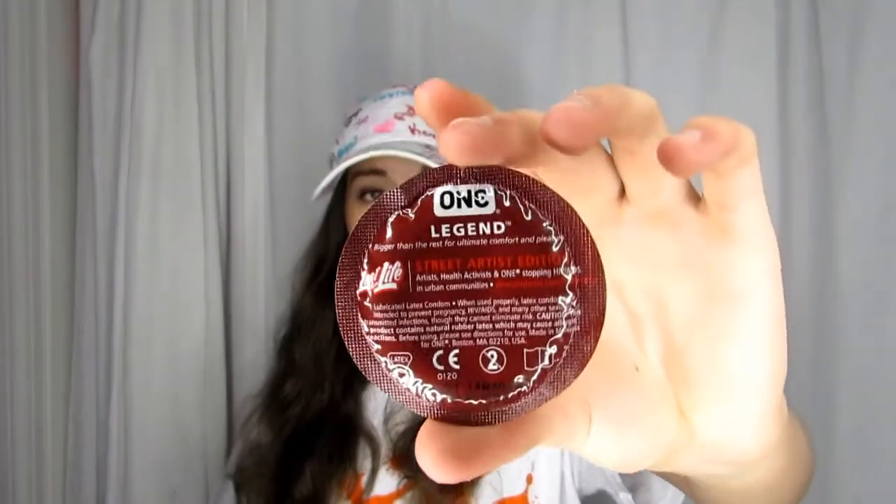You need to check the expiration date. This one expires in 2019 — if it's expired it'll probably rip easier, and that would totally eliminate the purpose of the condom. So make sure it is not expired.